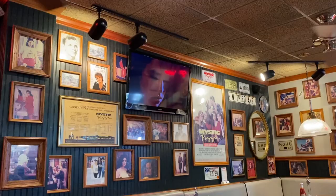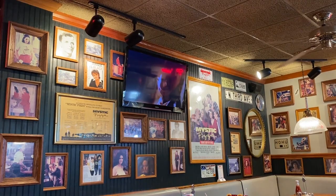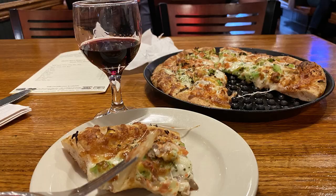Michelle can attest that the food is very delicious — she got the veggie delight pizza, a salad, and a glass of vino, making a wonderful lunch.